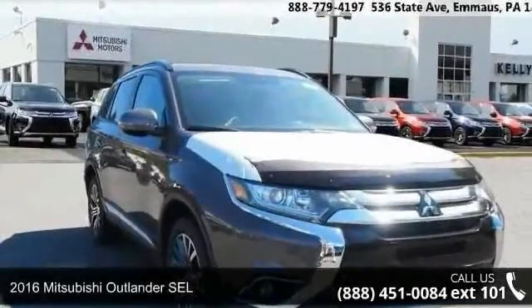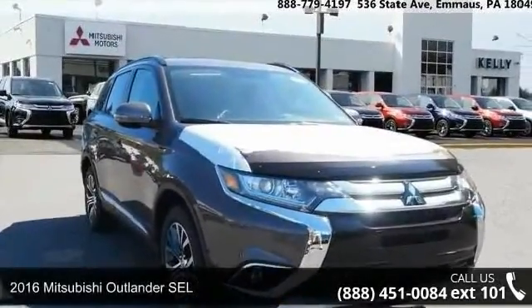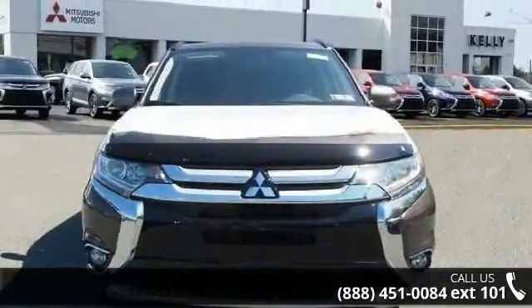Presenting the 2016 Mitsubishi Outlander SEL. If you are looking for a first-rate auto, this one could be yours today.